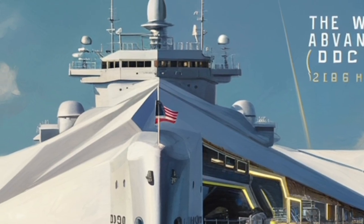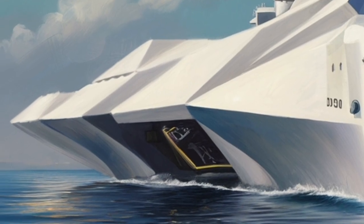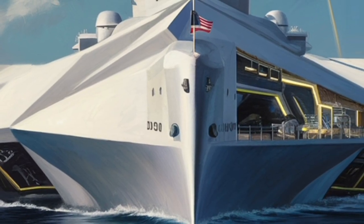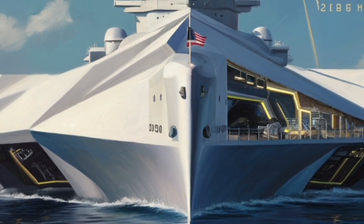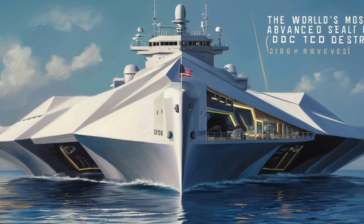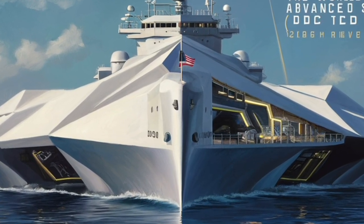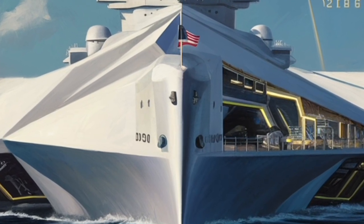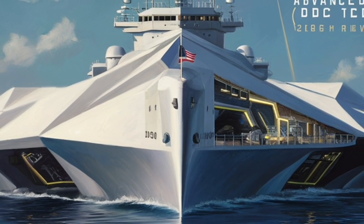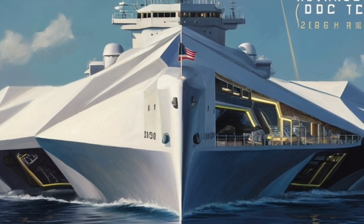If 20th century destroyers were defined by guns and missiles, the Zumwalt represents what 21st century naval warfare may look like — smart, efficient, power-rich, and built around advanced electronics and strike capabilities. Whether you admire its bold engineering or question its practicality, the USS Zumwalt DDG-1000 remains one of the most intriguing ships afloat today: a combination of next-gen design and heavy firepower wrapped in a stealthy package that challenges expectations of what a destroyer can be. As a platform built with growth and innovation in mind, the Zumwalt is more than a warship — it's a glimpse into the future of naval strategy and technology, showing us how tomorrow's conflicts might be fought long before they arrive.